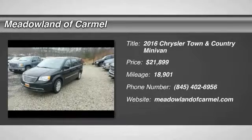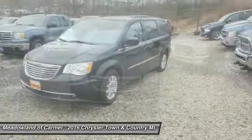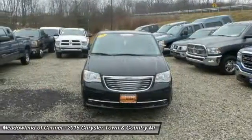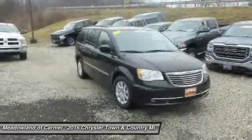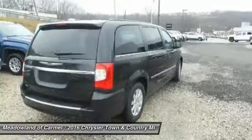Come test drive the 2016 Chrysler Town & Country. Town & Country's V6 engine provides plenty of power while still providing the fuel efficiency you look for in a vehicle. Tow up to 3,600 pounds when your Town & Country is equipped with the Towing Prep Package.